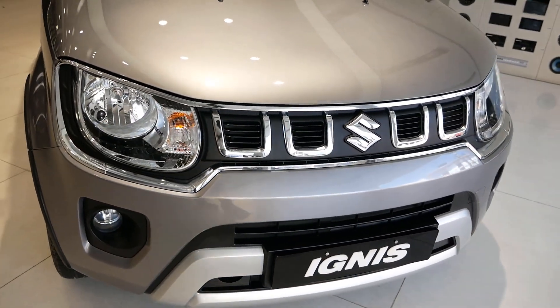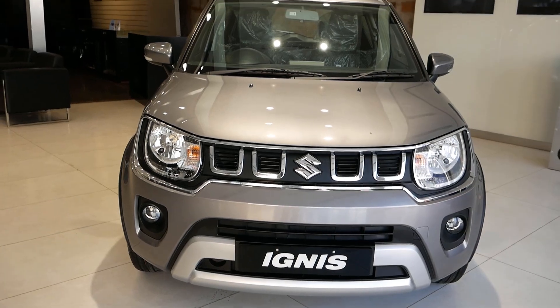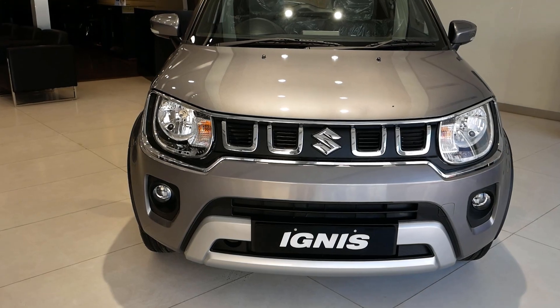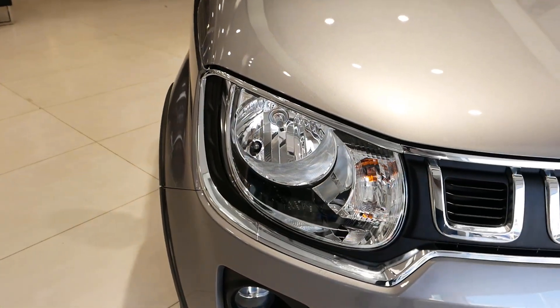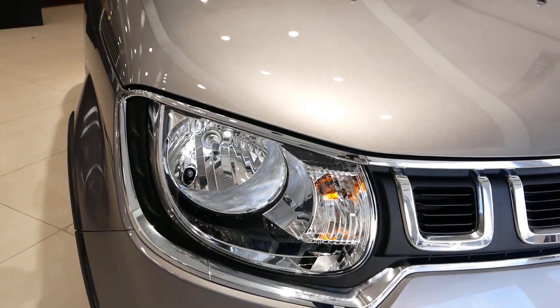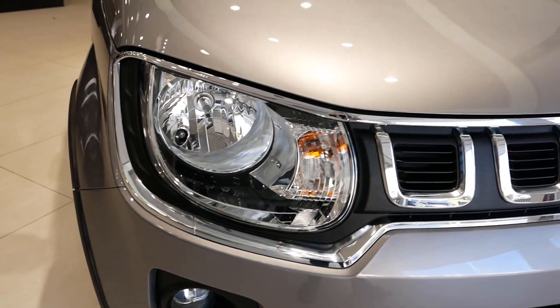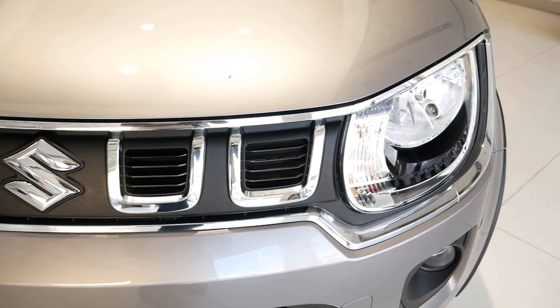At the front, you have the teeth-shaped grille with the Maruti Suzuki badging in the middle. The grille along with the lights have been completely rounded with a chrome strip, which gives character and highlights the front view of the Ignis. Here is the front headlight setup — this variant gets halogen headlights along with side indicators, while the top end variant gets projector headlights with DRLs.